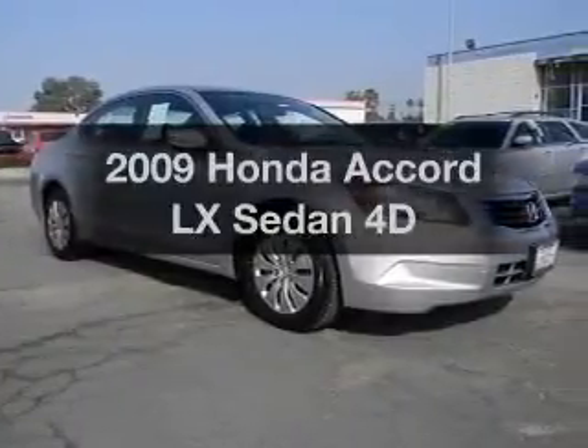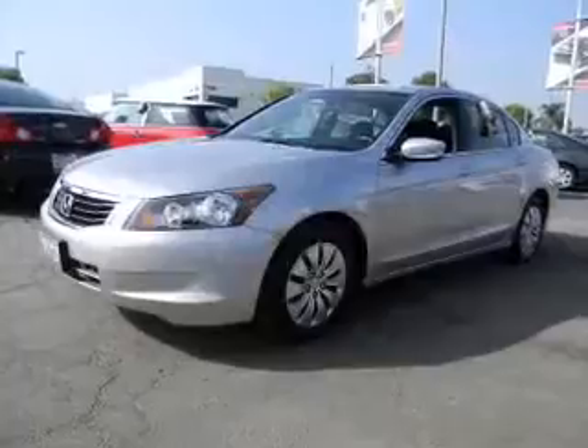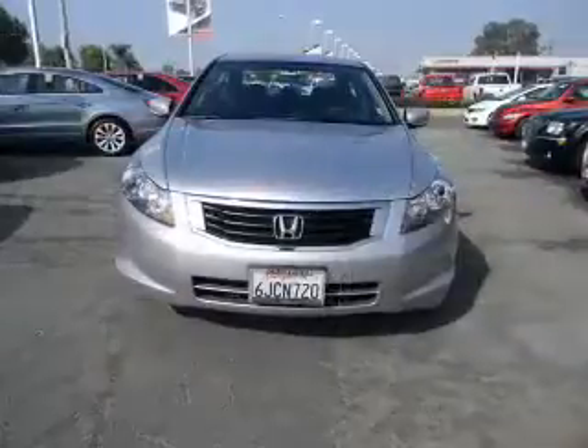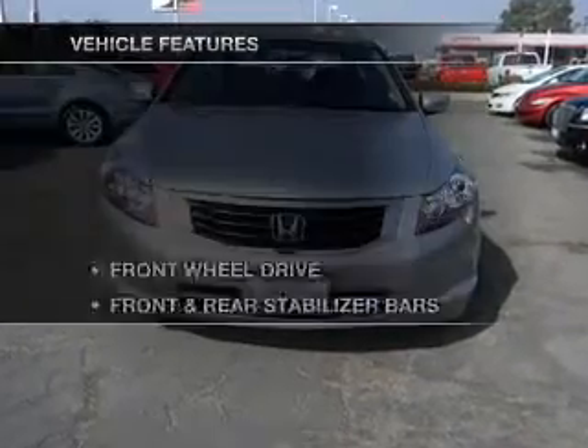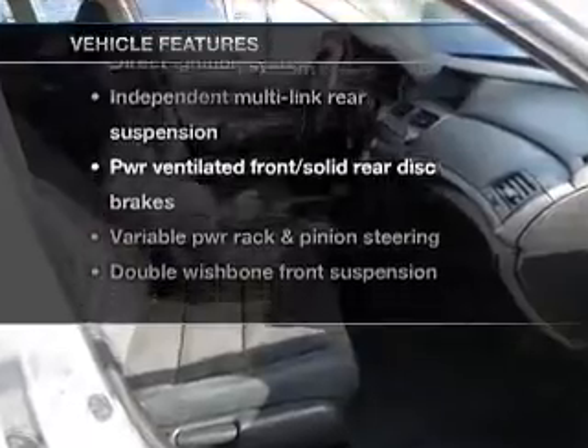Get noticed in this 2009 Honda Accord. This is the set of wheels you've been looking for, with a reliable engine connected to a smooth shifting automatic transmission. You will appreciate the safety feature of anti-lock brakes. And with these notable features, you won't want to miss out on the opportunity to own this amazing ride.